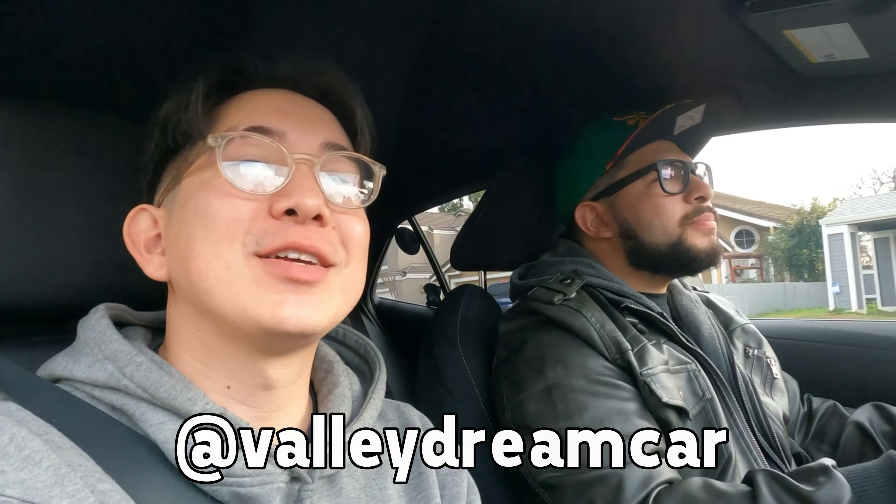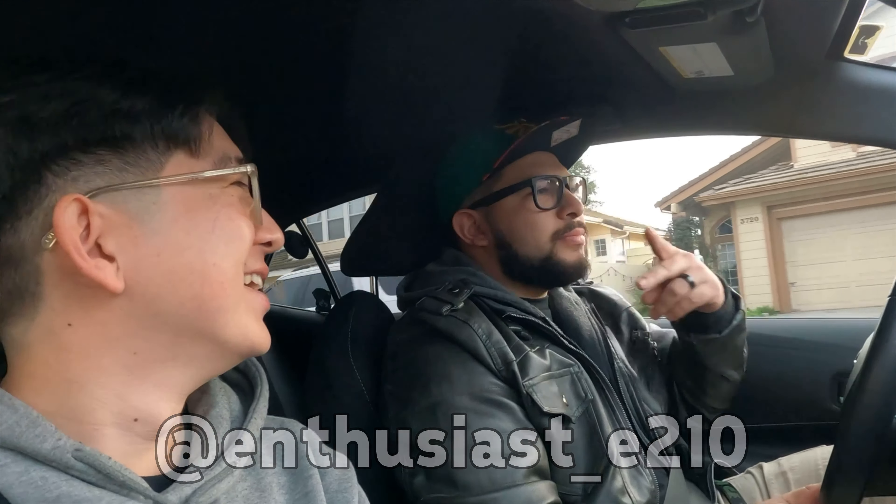All right, what's up everybody? This is Valley Dream Car. I am here with Sergio. This is a test drive for my Ride and Review new series that I'm going to be coming out with. We're going to be trying out different cars and I will be reviewing them. So today, what are we driving?